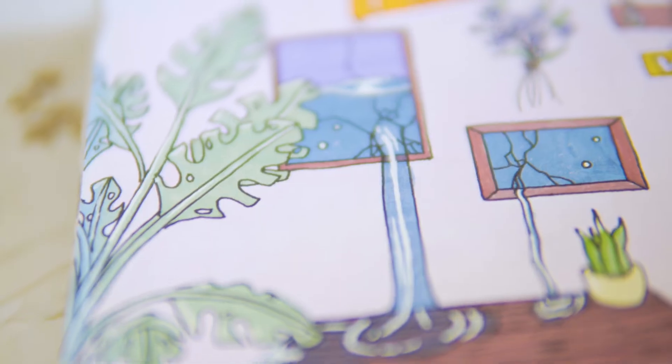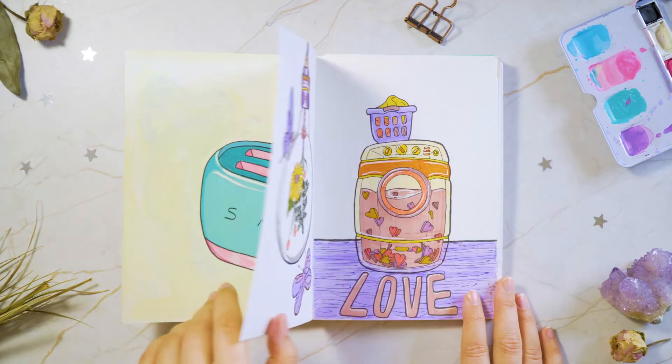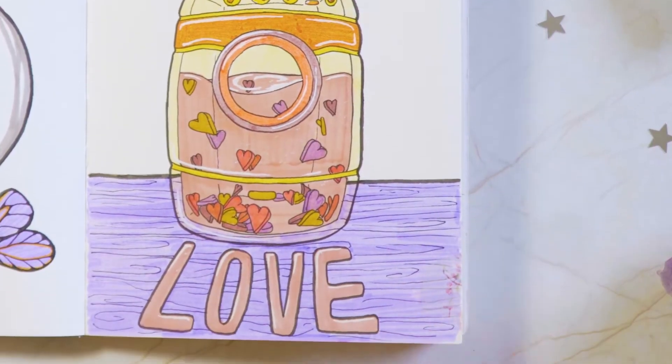These next three illustrations were all made during hard times. It's like a progression. Not going to go into too many details, but: sad toaster, trapped light bulb, love washing machine. What more can I say?